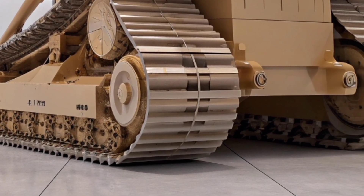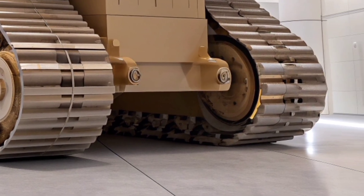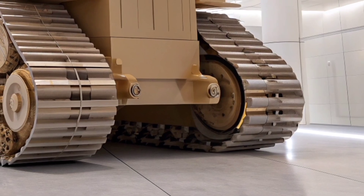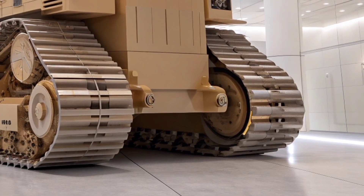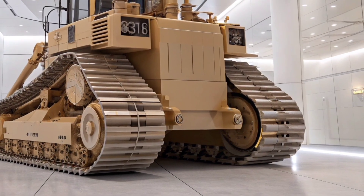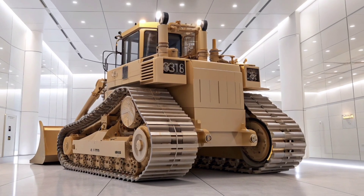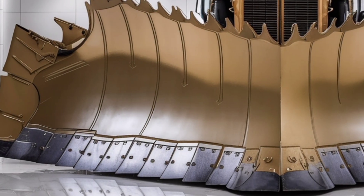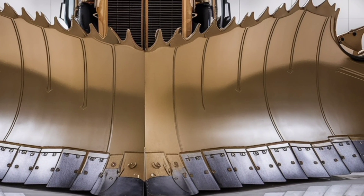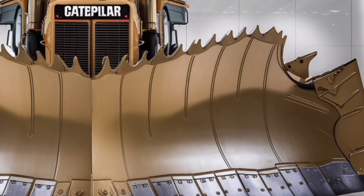Whether on massive mining projects, large-scale construction, or heavy land development, the 2026 Caterpillar D17 delivers results that speak for themselves. It's built to endure the harshest environments while maintaining peak performance day after day. The engineering precision, technological innovation, and raw strength of this dozer make it a true leader in its class — for anyone seeking unstoppable power and intelligent design, the Caterpillar D17 isn't just a machine, it's a game changer for the future of heavy equipment.